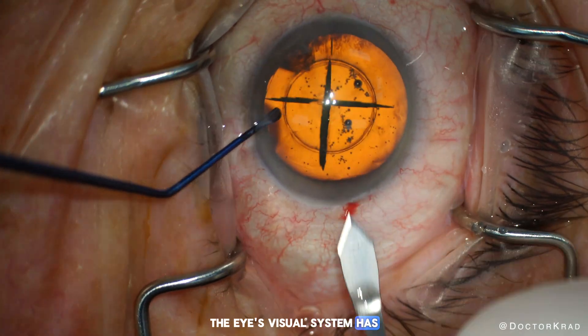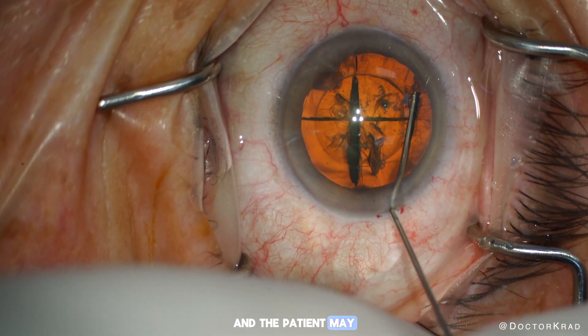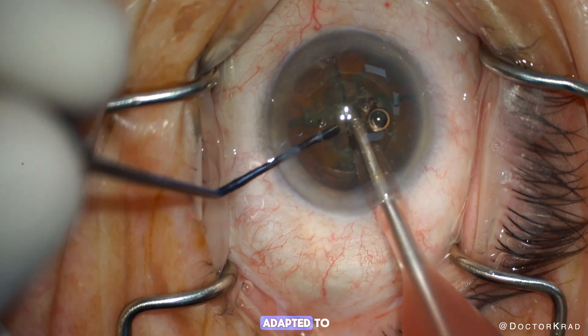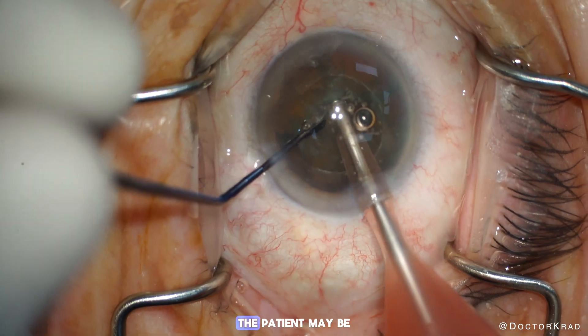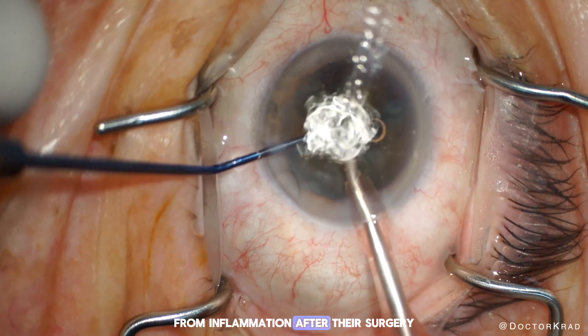The eye's visual system has been reset by cataract surgery, and the patient may re-see their old floater which they had previously adapted to. They may need some time to neuro-adapt again. Also, the patient may be perceiving floaters in their vision from inflammation after their surgery.